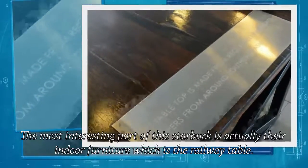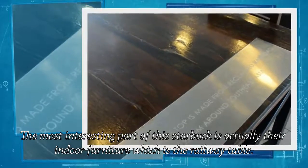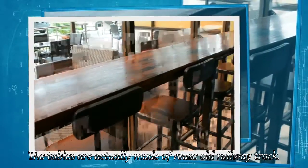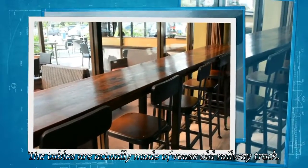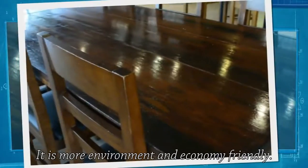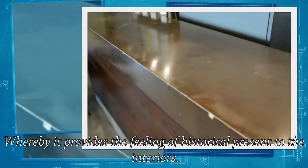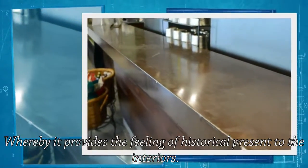The most interesting part of this Starbucks is actually their indoor furniture, which is the railway tables. The tables are actually made from used old railway tracks. It is more environmentally and economically friendly, whereby it provides us the feeling of history represented in the interiors.